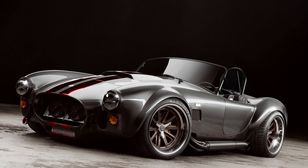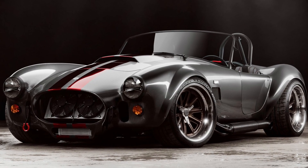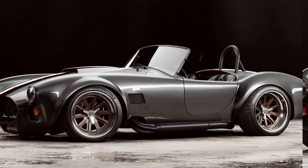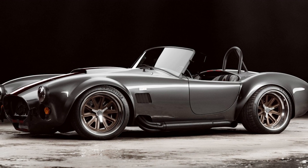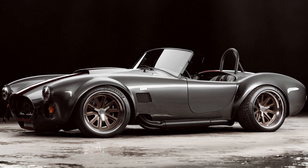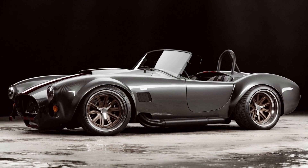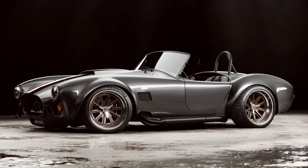A 1,000-horsepower carbon-bodied Shelby Cobra Diamond Edition will debut at the Quail. Just 10 examples will be made, priced at a cool $1.2 million each. Classic Recreations, the Dallas-based specialists behind classic carbon-fiber-bodied muscle cars and trucks, is set to reveal the first of its Shelby Cobra Diamond Edition race cars at the Quail, a motorsports gathering, on August 19th.